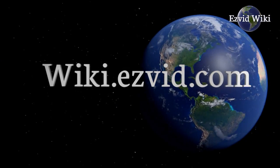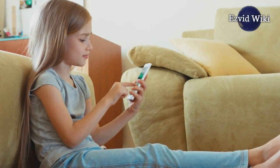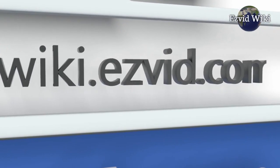EasyVid Wiki introduces the 3 best iPhone data recovery software. The most recent updates to this ranking are only available by going to wiki.easyvid.com or clicking beneath this video. Let's get started with the list.